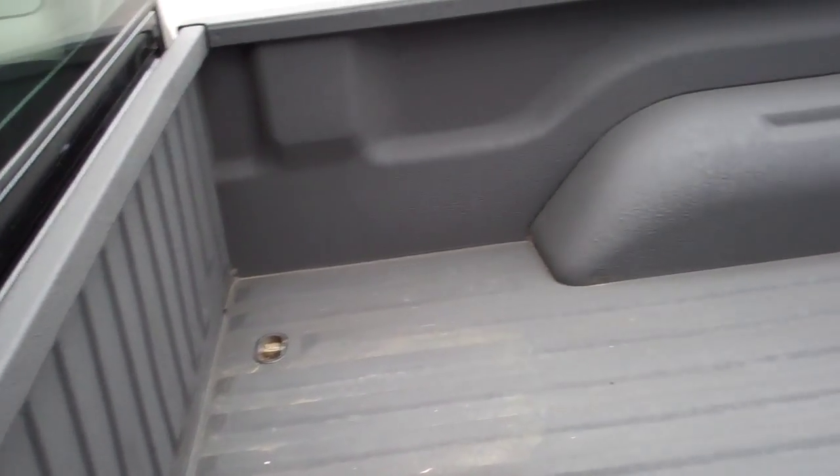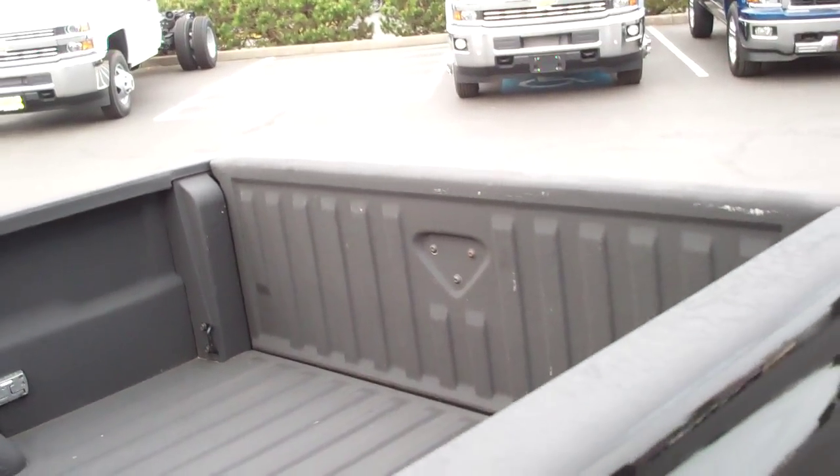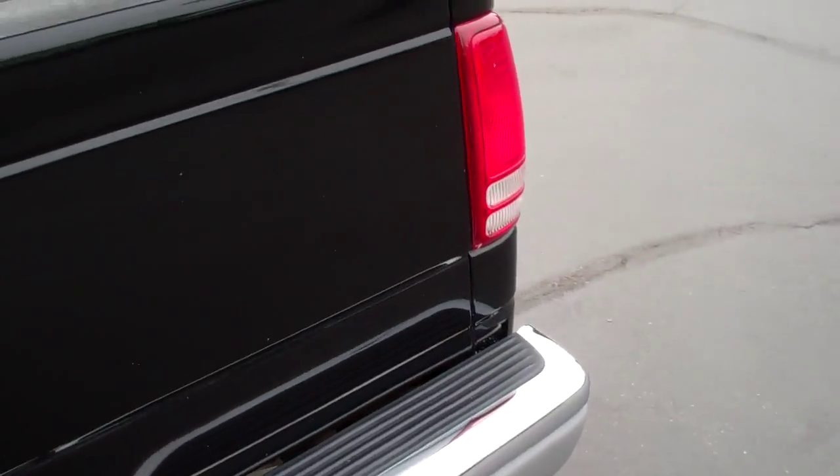There are a couple little dings and scratches, as you can see. But the nice thing is it does have a nice bed liner — it looks great. Overall the paint is in pretty good shape.